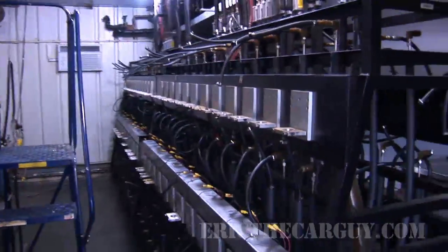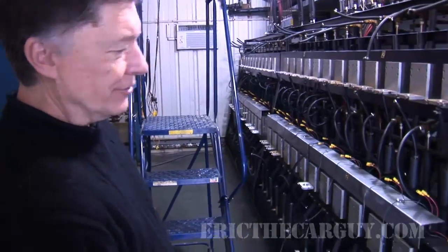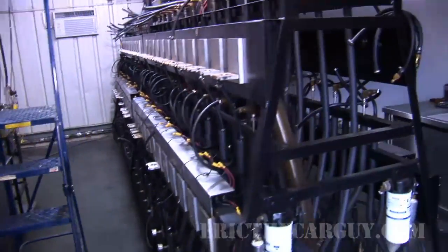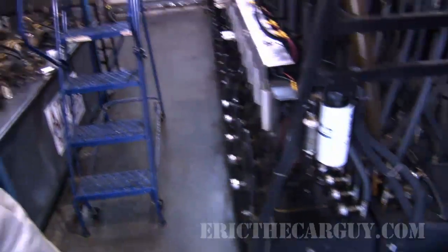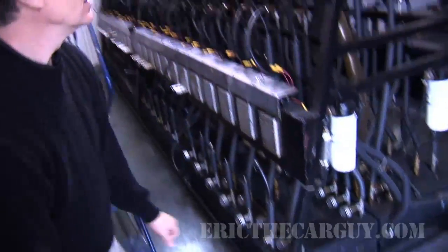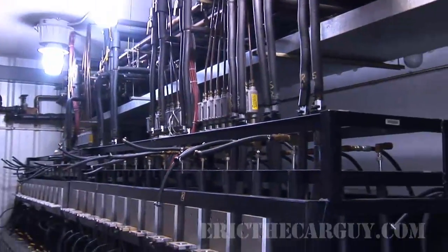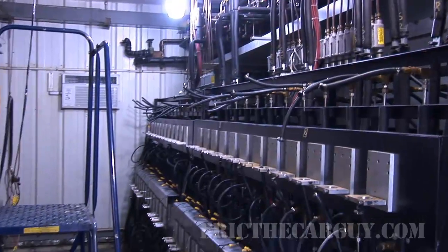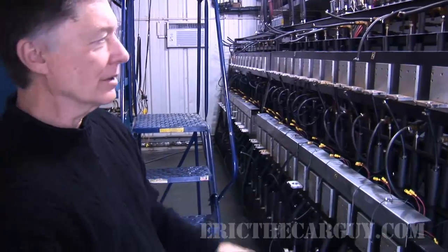We don't currently have anything on the diesel stand. This stand is used primarily for diesel testing. It's arranged in a Christmas tree configuration so we can put larger fuel modules in place for testing. As far as the concept, it's set up just like the other testers — the fuel tanks are on the bottom — and the coolant lines to keep the fuel temperature are coming from overhead instead of from the side.